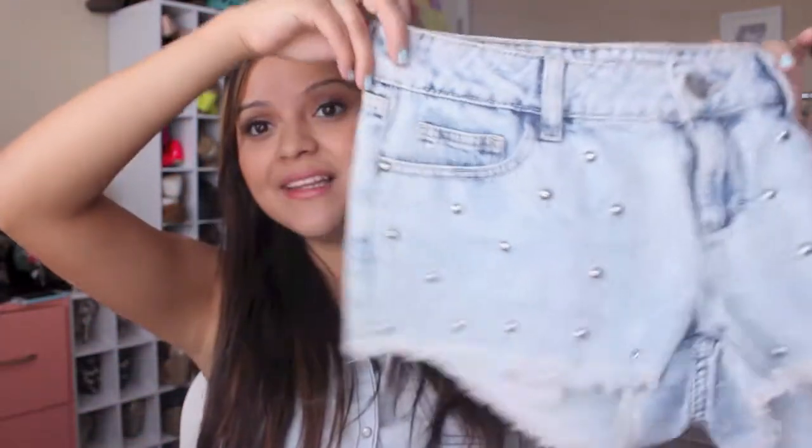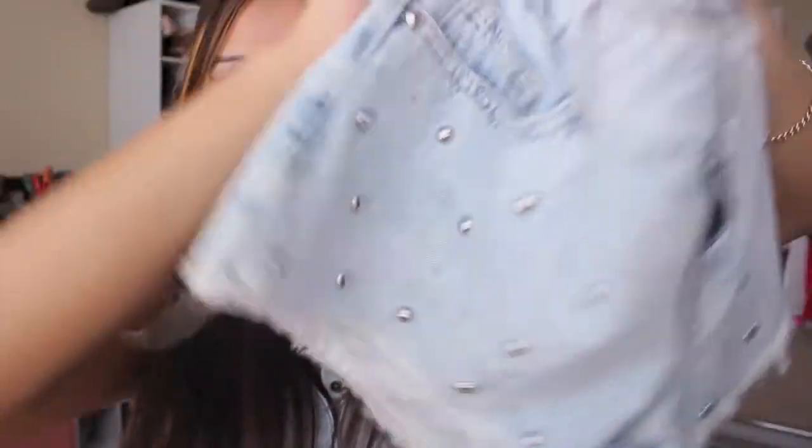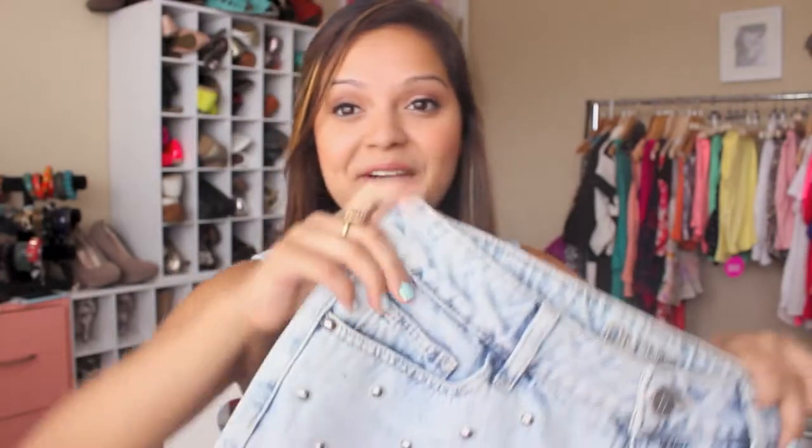And then the next pair that I got were these jean shorts here. I really like these because they have like these cute little studs on them. I think they go well with a lot of things — they're super cute, just unique and different. I think I got these for like $10, on sale. A great deal.